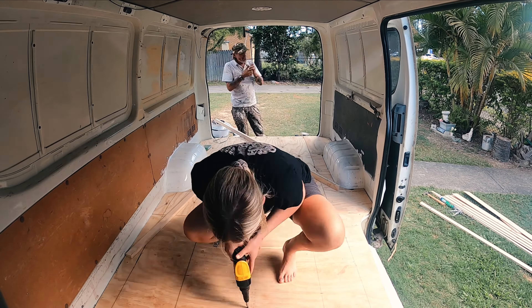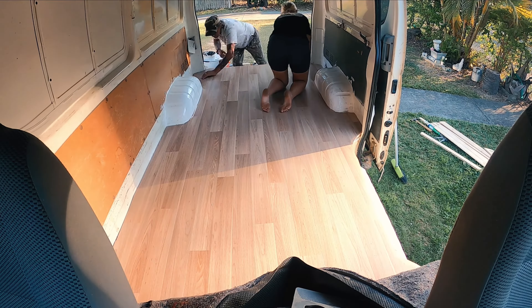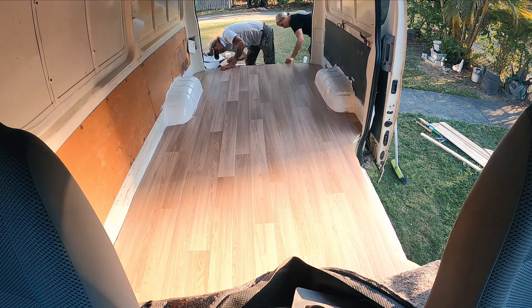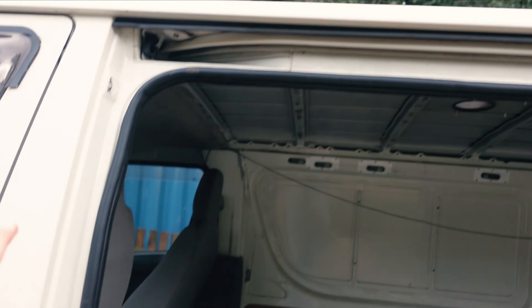Hey guys, we have finished the floor! We've put the barriers down, glued with No More Nails, used foil board for the insulation on the floor and walls, and then put plywood on top. I went with normal plywood — I'm now hearing you should use marine plywood but that's already done. We've also put down the lino, which is all done. We'll finish it off with a nice edging. Also painted the step and the back and put some nice new seals in.